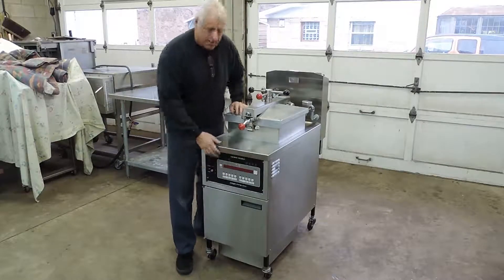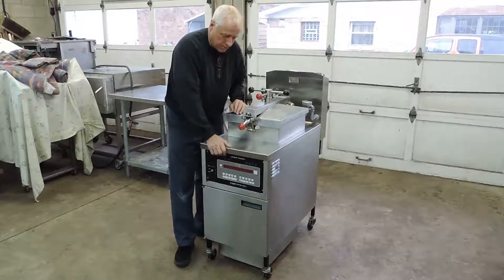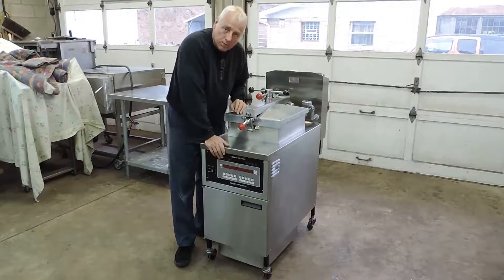This also has the Computron 8000 controls, which everyone wants — it's a good thing. We actually take the control board out, clean it, service it, and have it tested and checked to make sure everything's in working condition. Again, we give you a 30-day warranty on all the parts.